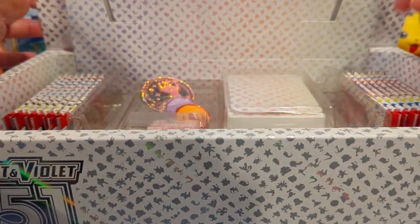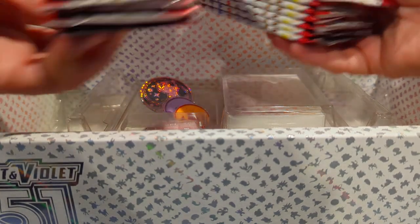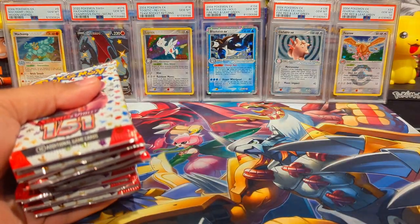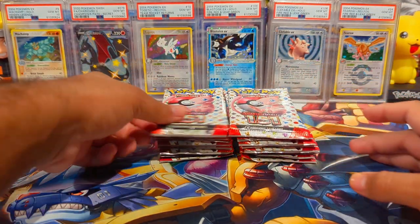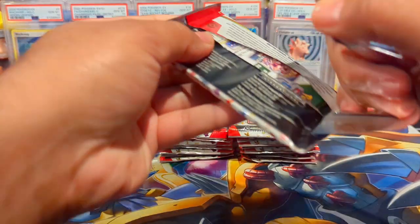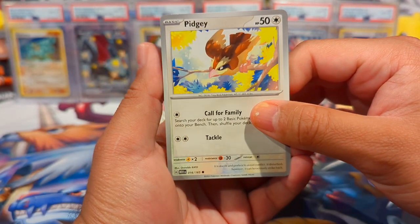The most important thing is we do get 16 packs. I'm having a really good time with this set — it's by far, in my opinion, the best set of the year. Pull rates are pretty difficult and we got that experience firsthand on the last video. I'm looking to pull mostly the SIRs of Venusaur and Blastoise — Blastoise being number one — but hey, I'll take any SIRs.